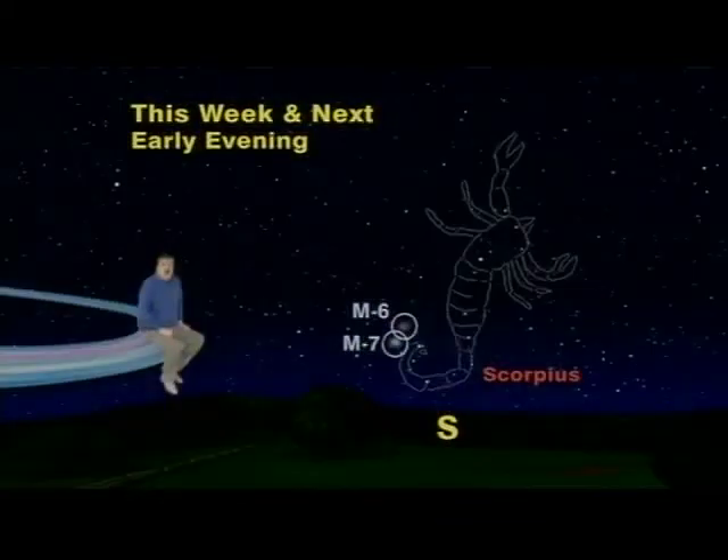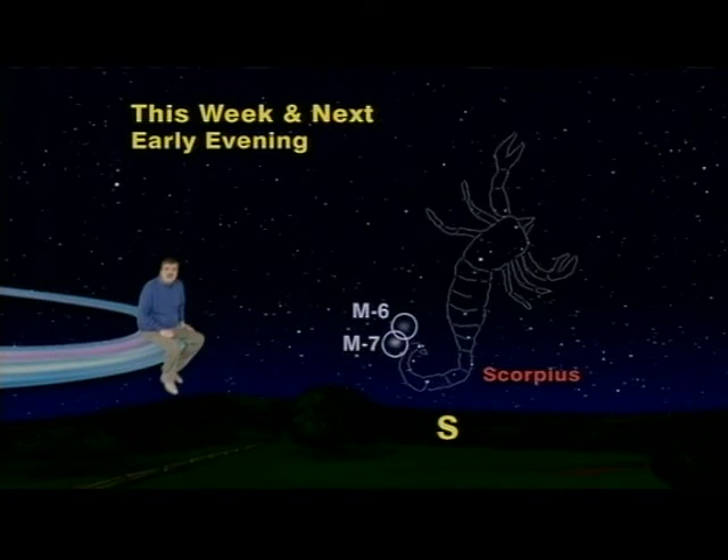Wow! So get thee out to see the two false comets of Scorpius this week and next, while there's no bright moonlight to hide them. Keep looking up!